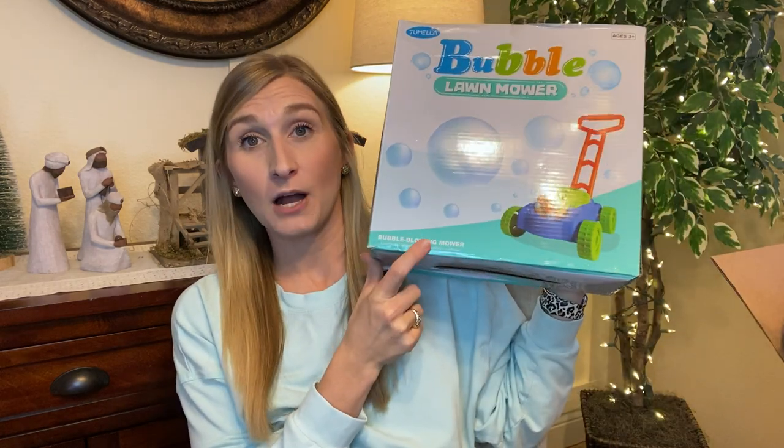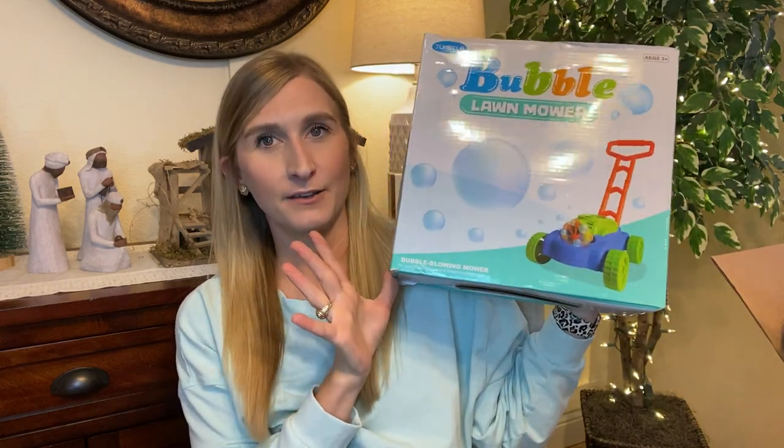The last Santa gift he's getting is a bubble push lawnmower. He loves pushing things around — literally anything, even dining furniture. He has played with a couple of these before and loved it, and honestly our older son will probably like it too. It comes with bubbles, and he's also getting more bubbles in his stocking. I'll have it completely set up for him so he's not trying to open it Christmas morning.